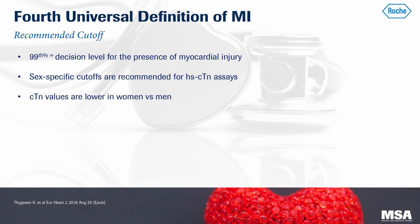I'd like to review what the fourth universal definition of MI recommends in regards to a high-sensitive troponin assay. One, the recommended cutoff is the 99th percentile — the level that identifies the presence of myocardial injury. Keep in mind there are a number of conditions that cause myocardial injury beyond an MI. Two, sex-specific cutoffs are recommended, because women tend to have smaller myocardial mass and therefore have lower troponin levels.